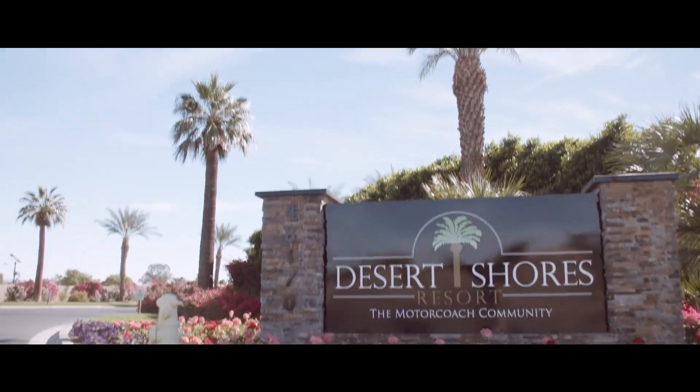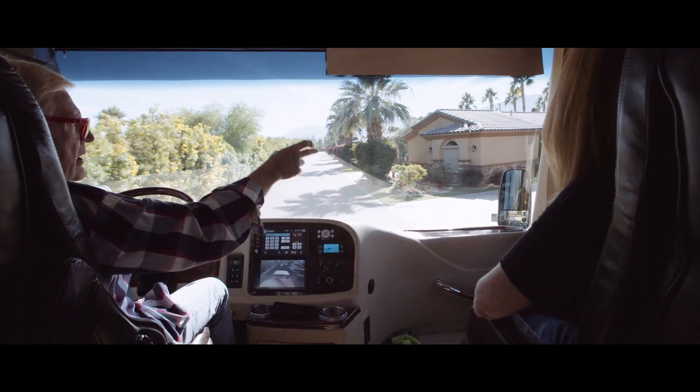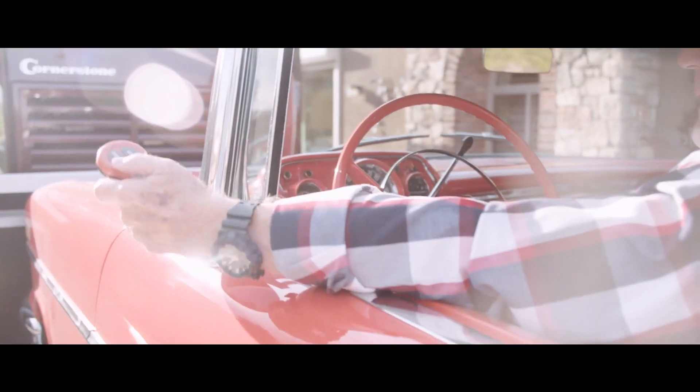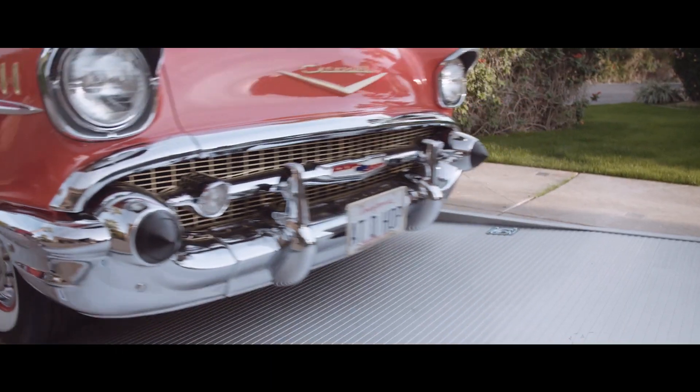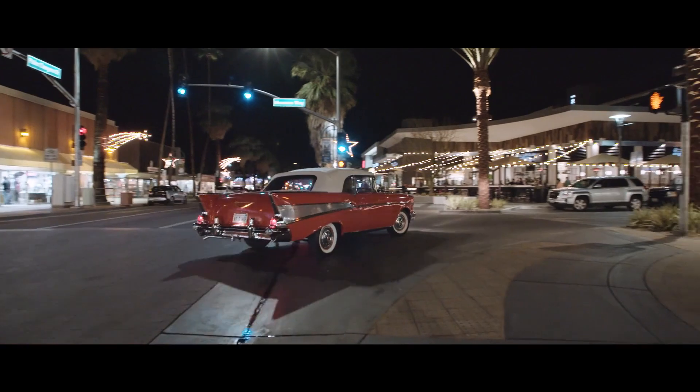The great thing is that now every month when my wife and I come out here to Desert Shores, we can put the classic car right on the trailer. We bring it right out here with the RV, park it. I sit in the car, I hit the button and my car lowers right down to the ground. I drive it off and we're ready to go. We go to Palm Springs, we go to dinner. It doesn't get any better than that.